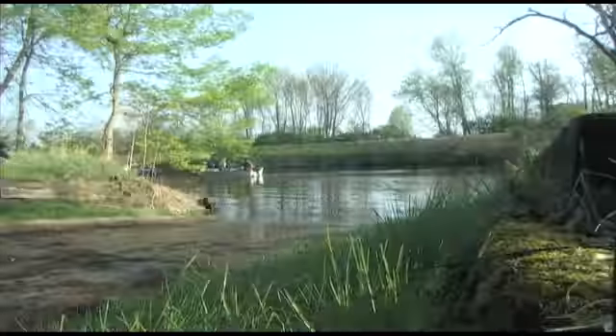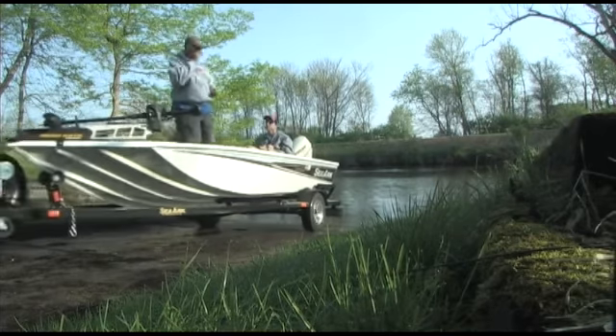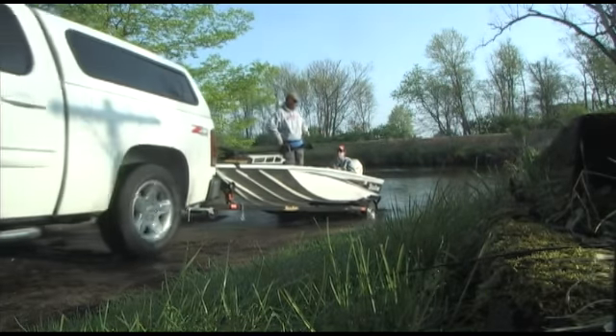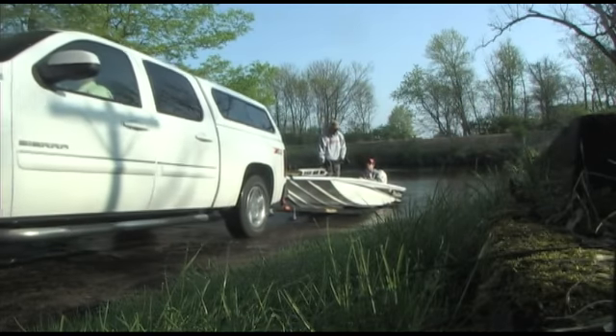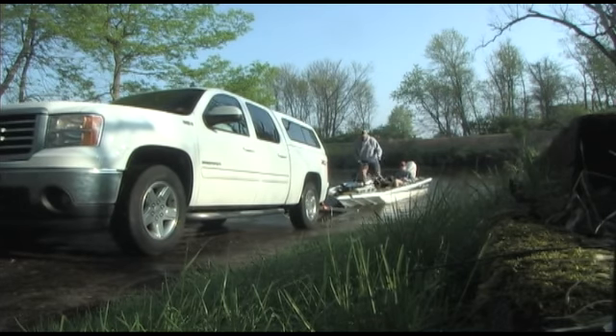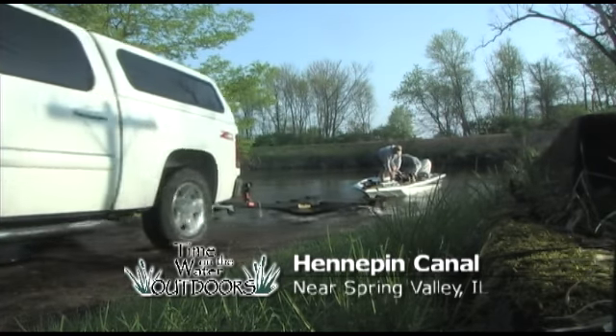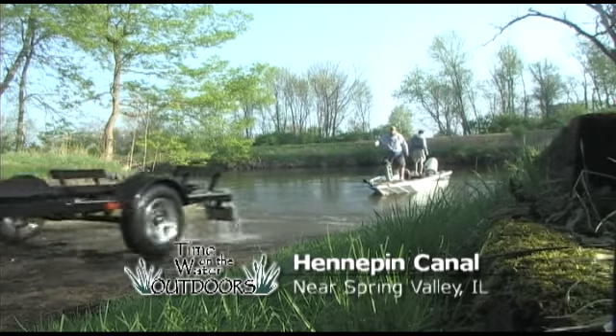One of the waterways not far from Time on the Water Outdoors that I hadn't fished a lot before I worked down here was the Hennepin Canal. A lot like the I&M Canal up near the city, it was originally built for barge traffic. They would use mules, donkeys, or horses to pull barges along a shallow cut, connecting the Lake Michigan area all the way to the Mississippi River. It's been closed for navigation for a long time, but the canal still exists and has turned into a pretty much sport fishing place — bass, walleye, catfish, and a lot of different panfish. It's also a great place to hike, bike, or ride your motorcycle. So we went there to do some fishing today.